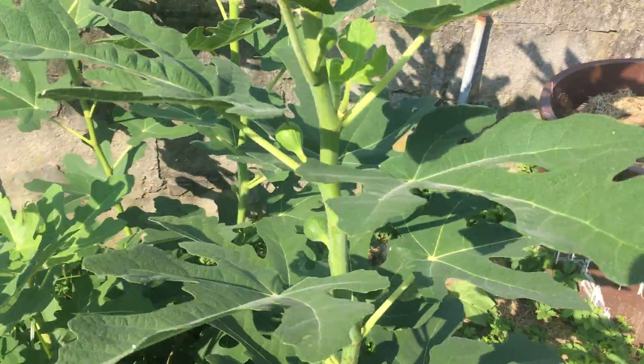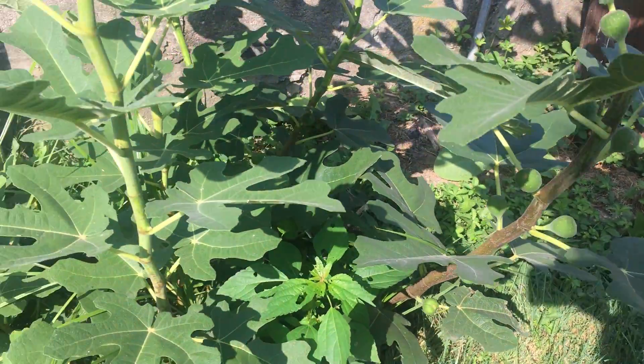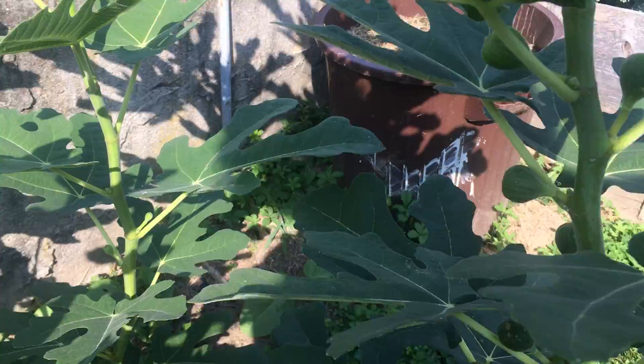I love hearing all the summer sounds. You've got a plane overhead and the birds and the fall animals to come, but this thing is just loaded with figs this year. I am so anxious to see what they're gonna taste like.